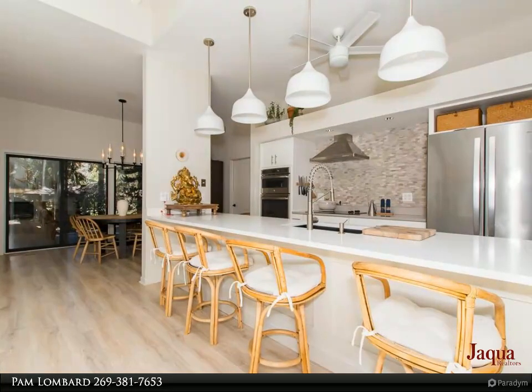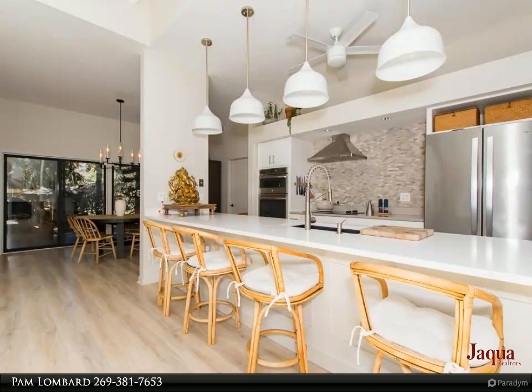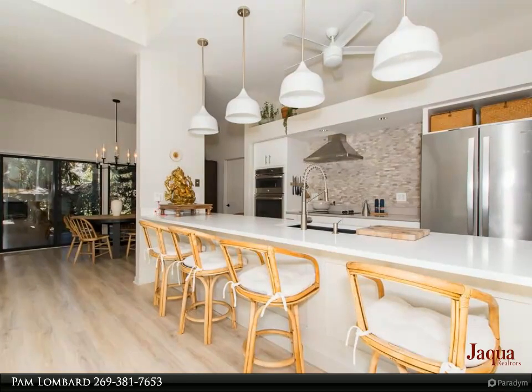A covered deck area with double sliders from the dining room offers a perfect spot to cook outdoors all year round. Main floor laundry and access to the garage is also off the dining area.